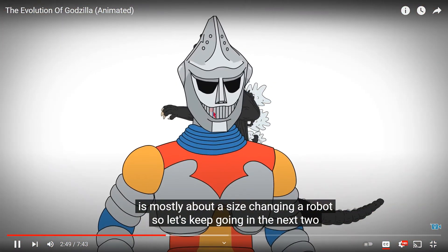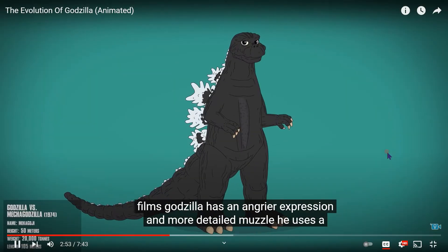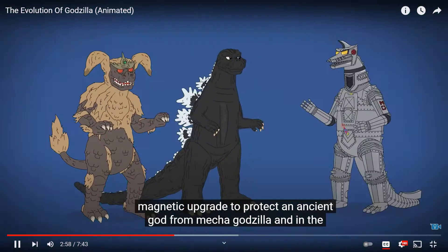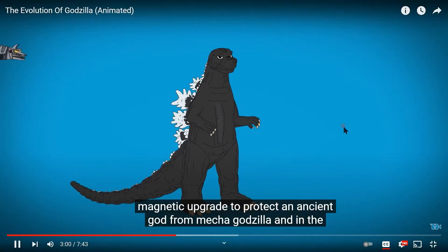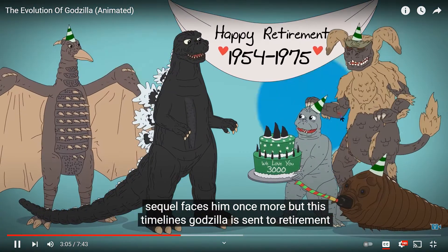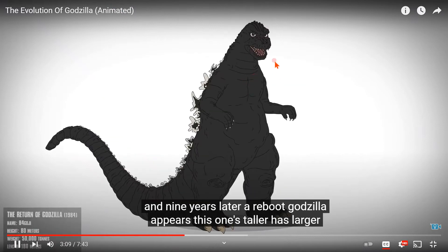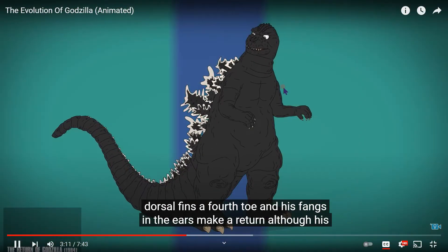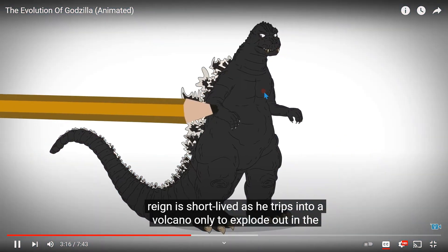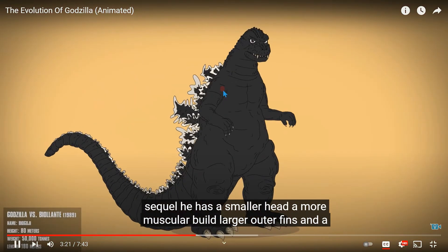But this movie is mostly about a size-changing robot, so let's keep going. In the next two films Godzilla has an angrier expression and more detailed muzzle. He has a magnetic upgrade to protect an ancient god from Mechagodzilla, and in the sequel faces him once more. But this timeline's Godzilla is sent to retirement, and nine years later a reboot Godzilla appears — this one's taller with larger dorsal fins, a fourth toe, and his fangs and ears make a return.